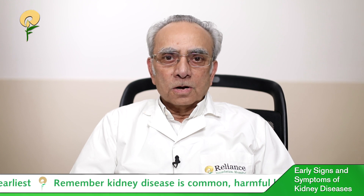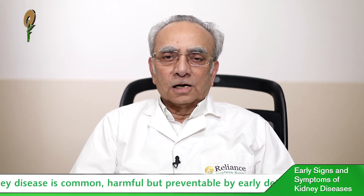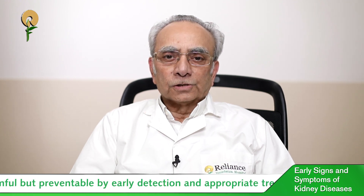Remember, kidney disease is common, harmful, but preventable. If detected early and treated appropriately, kidney disease progression can be prevented.